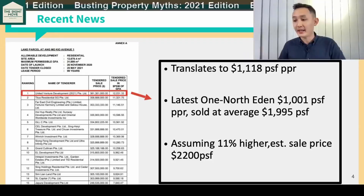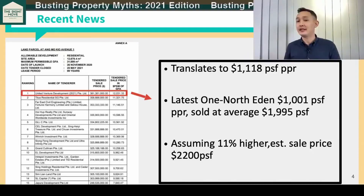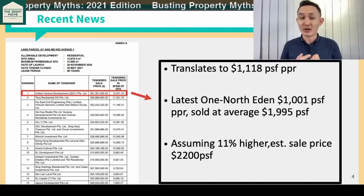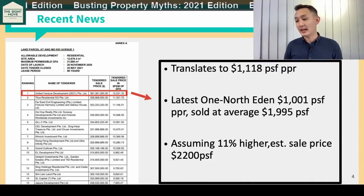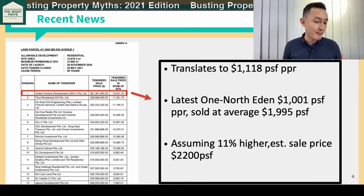What does it show? Several things. Developers are extremely bullish about the market condition, about the whole COVID situation. The other point is that obviously their land bank is dwindling significantly.